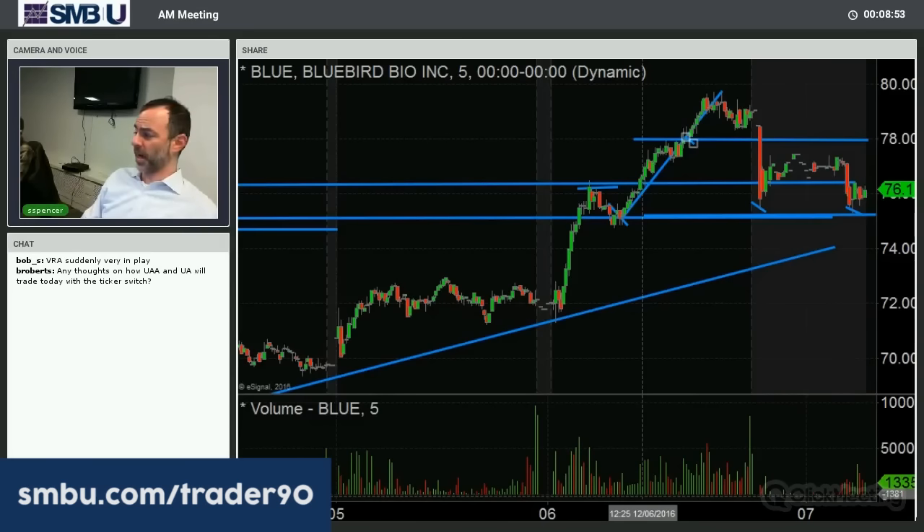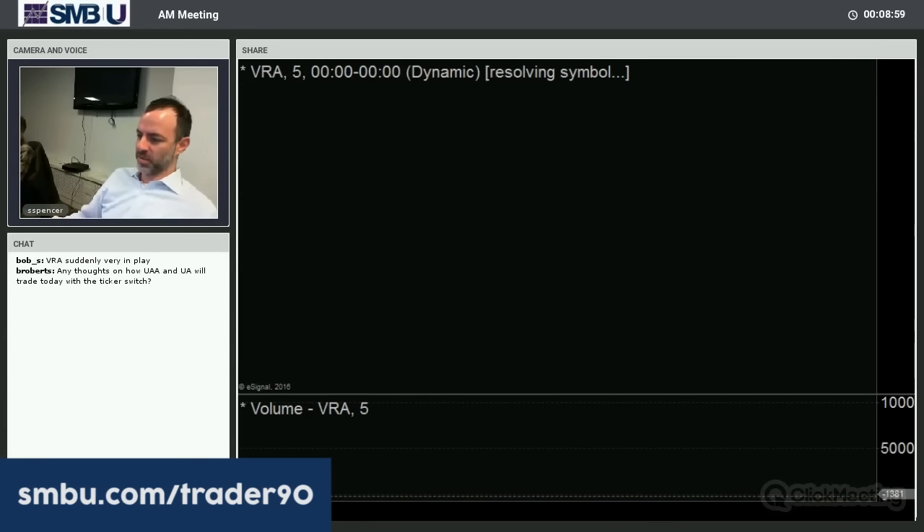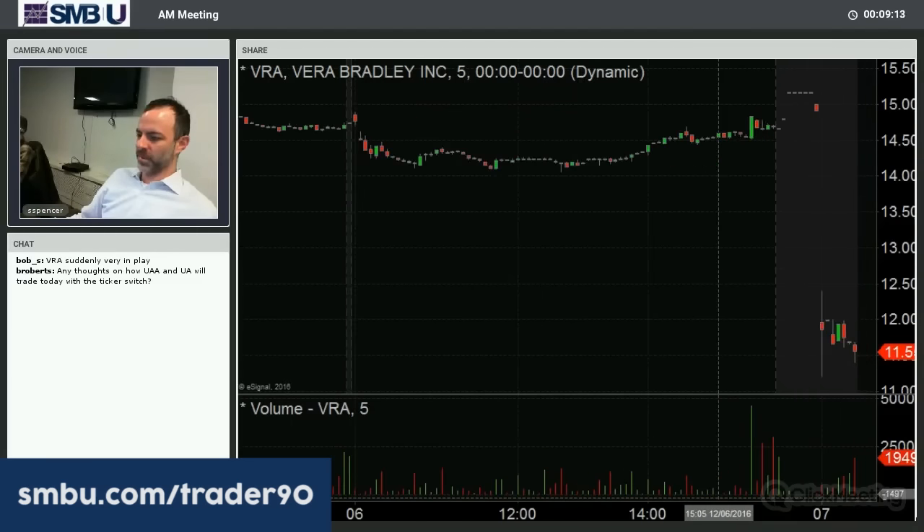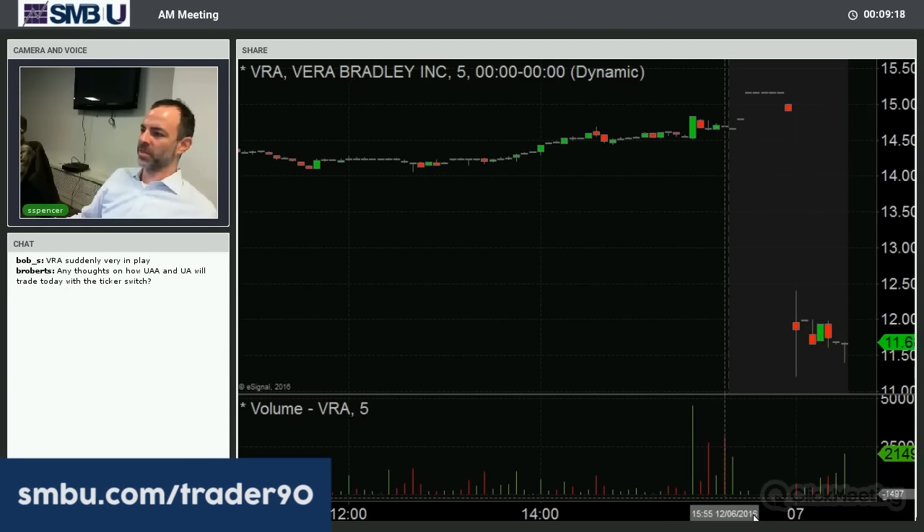So 76 is the obvious price. But certainly if there's a wash down closer to 75 right on the open, it would be worth a shot to try to capture a move back up to that 70 resistance. Bob points out VRA — a couple of very thin stocks in play. VRA normally does 220,000 shares; the heaviest volume day it's ever done is around 1.5 million shares. It is in play — it probably trades in 5-cent spread increments, which is not the worst thing. Just a little bit thin.